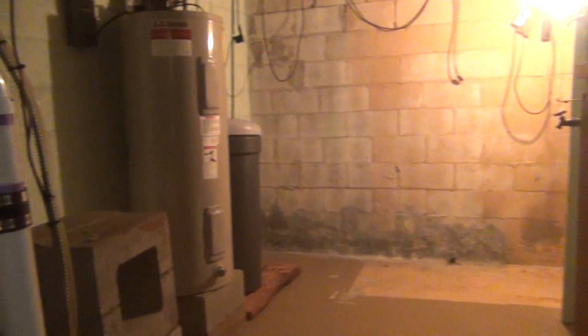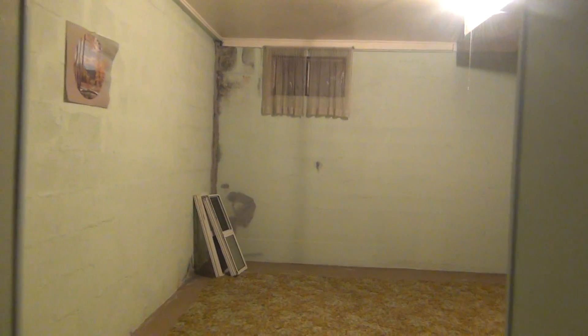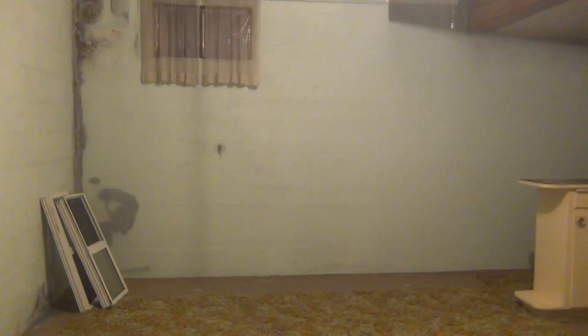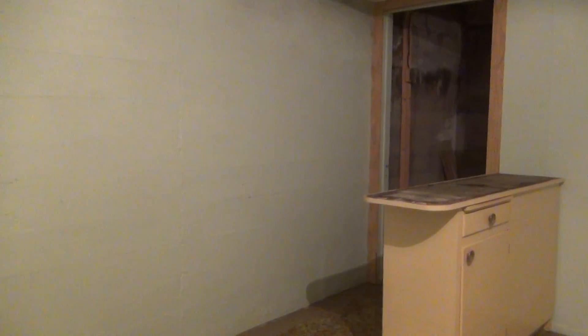These stairs lead to the basement here. If we turn to the right, you have the furnace water heater. Cold storage area here. Then if we pass through we have some more rooms. This kind of opens up. It can be used as storage or whatever you want to use it for. This opens up into another cold storage room here. Some built-in shelving. So lots of storage in this home which is nice.